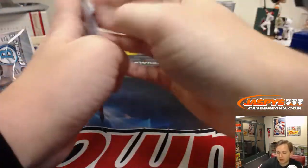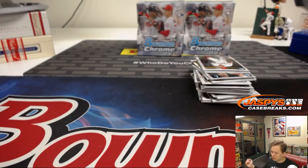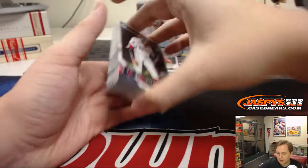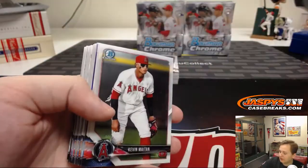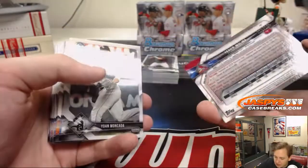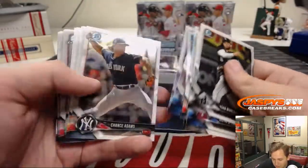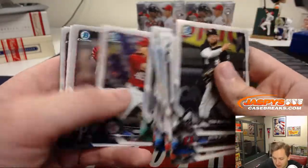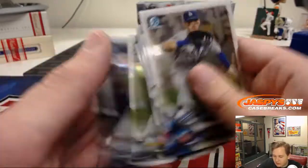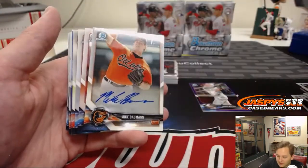Fourth box of the break, good luck everybody. I haven't heard much about MLB free agency except for the Harper-to-Phillies news — that's not guaranteed yet. We got Yadier Molina number to 250. You still have some other big free agents: Machado, and Kershaw opted into his deal. Here's the autograph — for the Orioles, Mike Bauman, first Bowman auto.